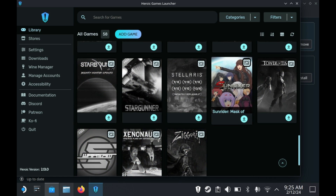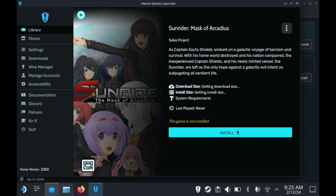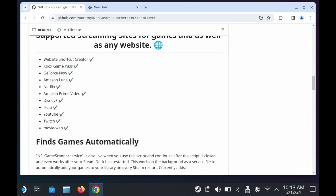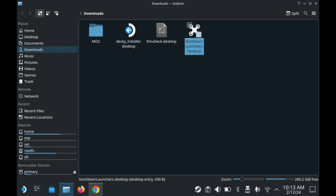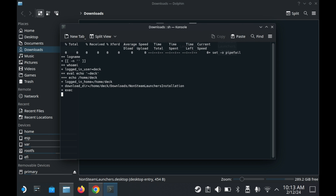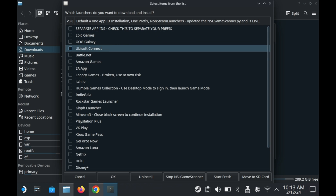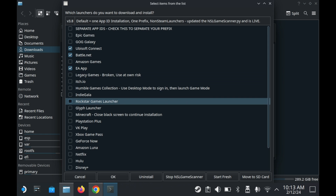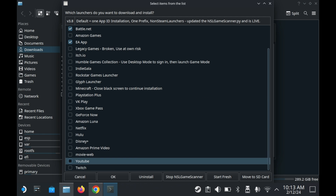Believe it or not, there are more launchers than just those — you've got Battle.net, the Ubisoft launcher, the EA launcher, and some others. Probably the easiest way to install all of those is by using something called Non-Steam Launchers. It aspires to be an installation script much like EmuDeck, but for non-Steam games. You download the script from GitHub, run it, and choose which launchers to install. You also have the option of installing Epic Games Launcher, GOG Galaxy, or the Amazon Launcher here, but for those three I prefer using the Heroic Games Launcher.